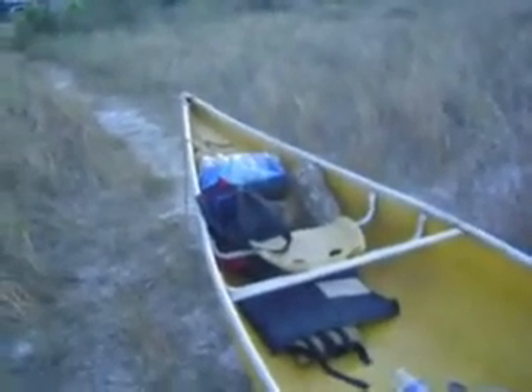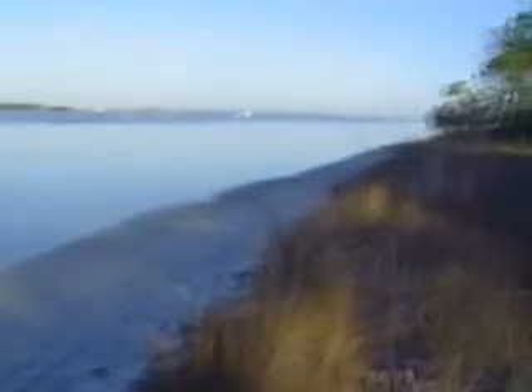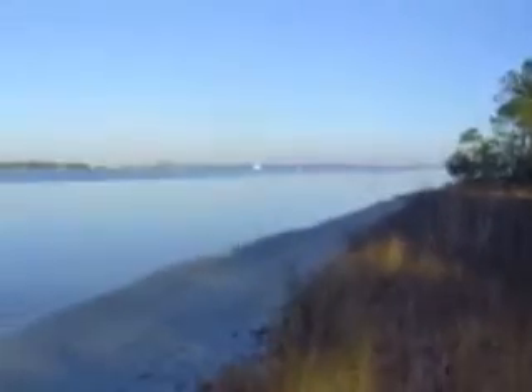Shell Island tours by that poncho. And then you can see Shell Island way over there around that point.